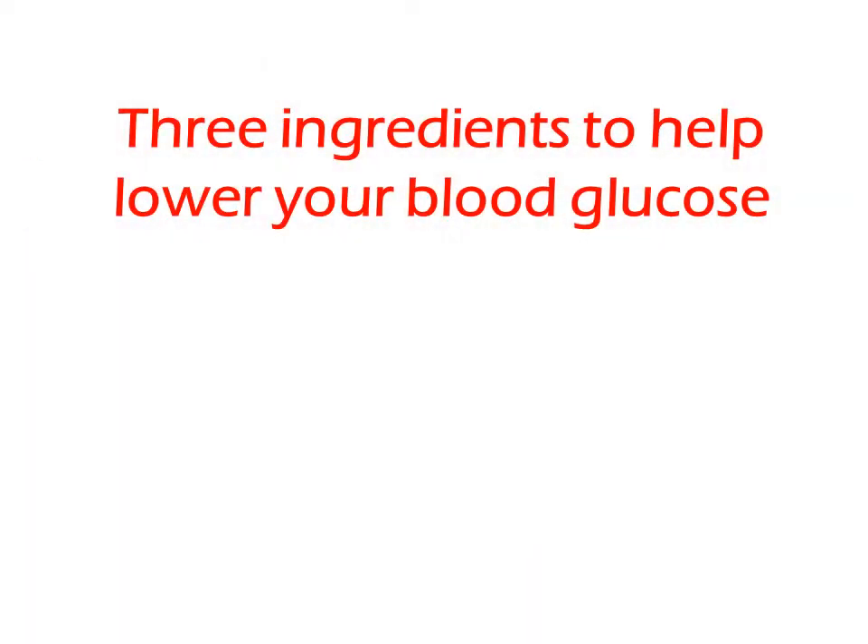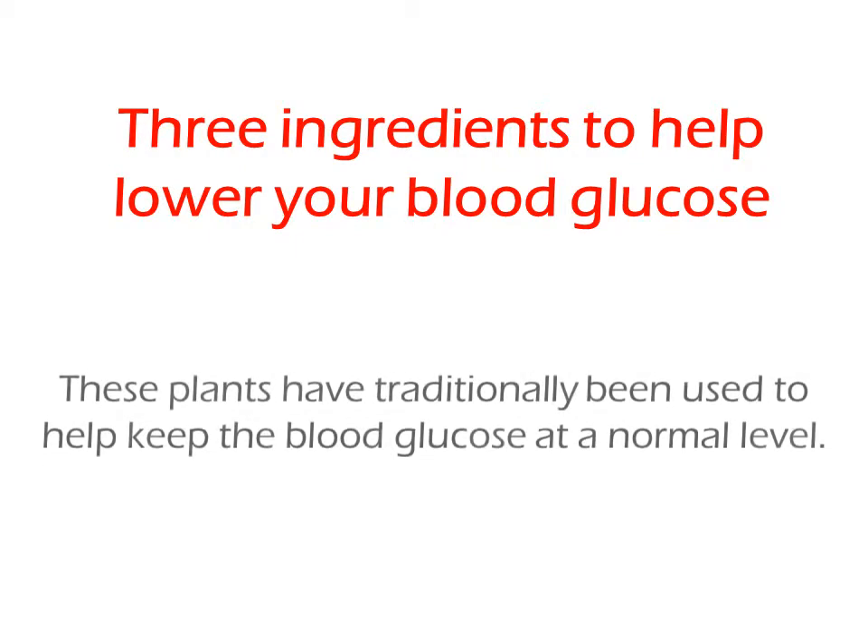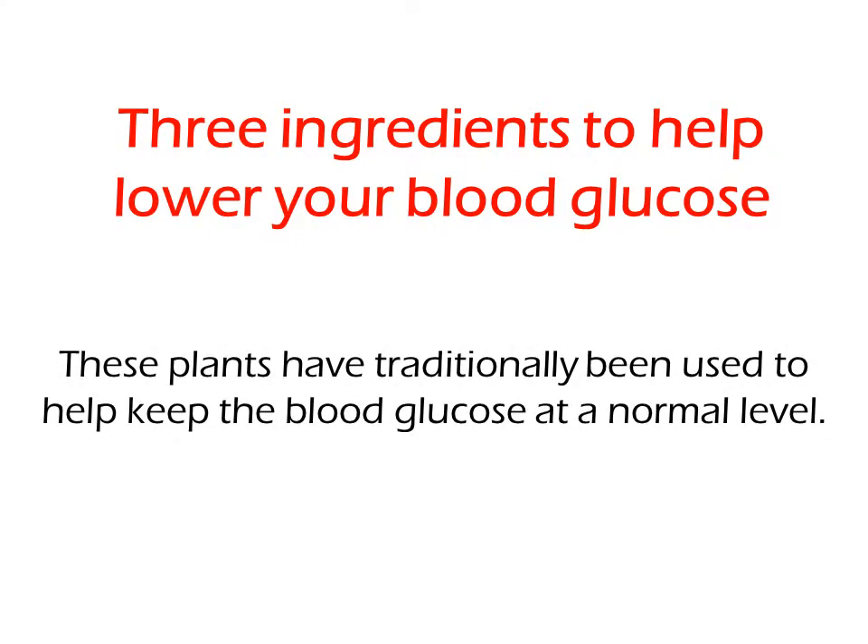Three ingredients to help lower your blood glucose. These plants have traditionally been used to help keep blood glucose at a normal level.